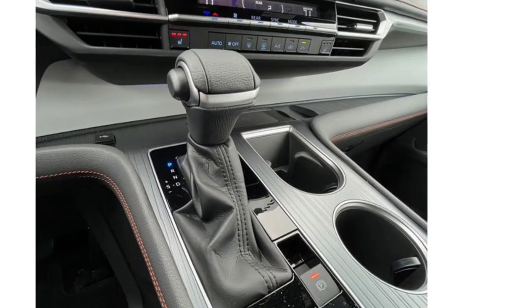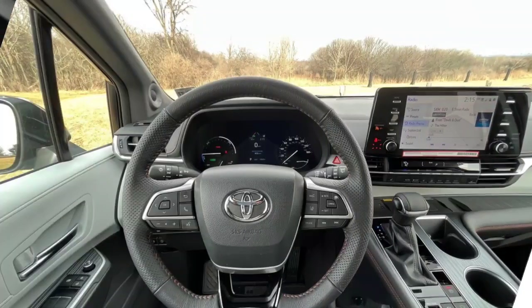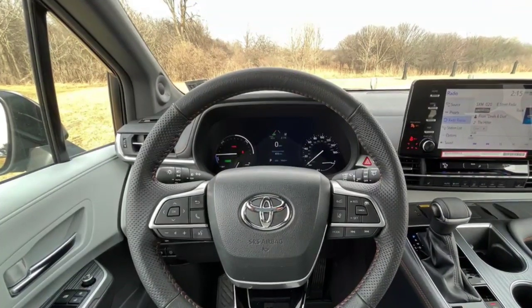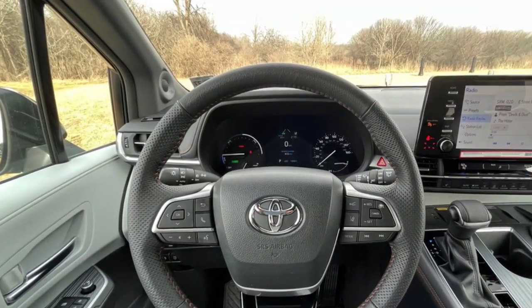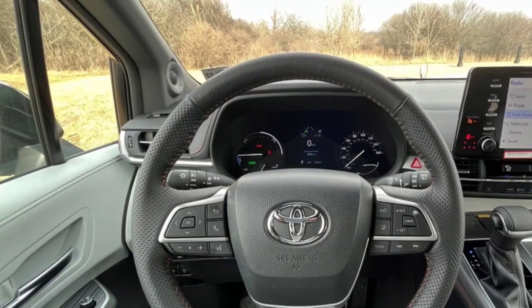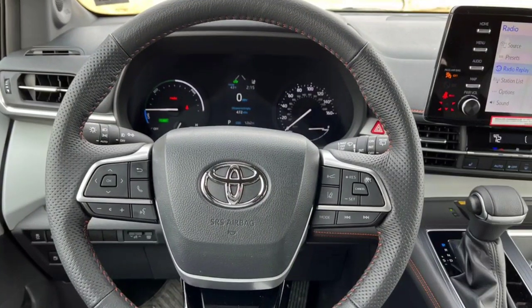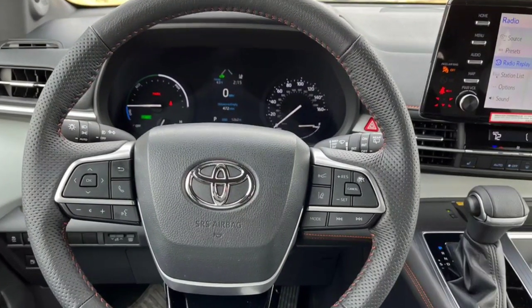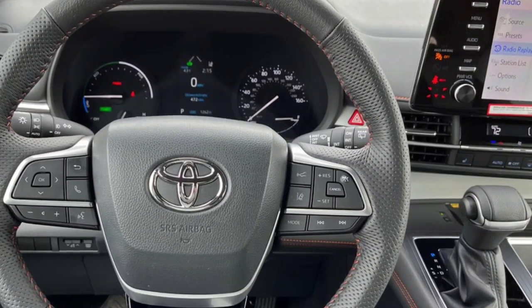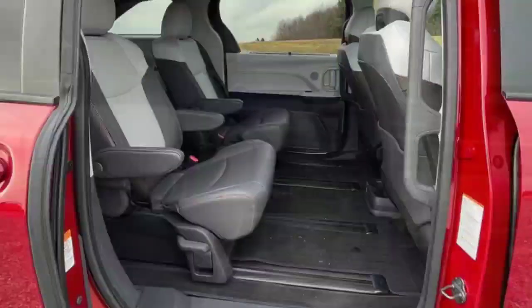Engine, transmission, and driving performance: Unlike previous versions of Toyota's family minivan, the Sienna is only offered as a hybrid. The powertrain consists of a 2.5-liter four-cylinder gasoline engine that produces 245 horsepower, paired with a pair of electric motors. The all-wheel drive version adds a third electric motor at the rear. The Sienna's main competitor, the Chrysler Pacifica Hybrid, is front-wheel drive only, but its V6 engine and electric motor produce 260 horsepower.